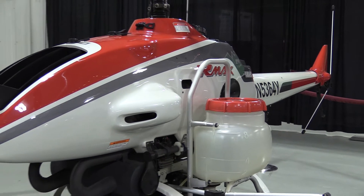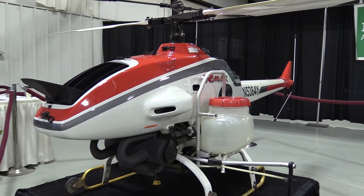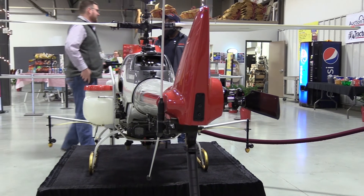So when it comes to unmanned aircraft like the one we're looking at here, what's the importance of having this such as the application you're using at Napa? Mainly it's used to supplement farmers' operations such as tractors and backpackers. So any areas where it's unsafe for a tractor to get to or backpackers can't physically get to, we usually spray those areas.